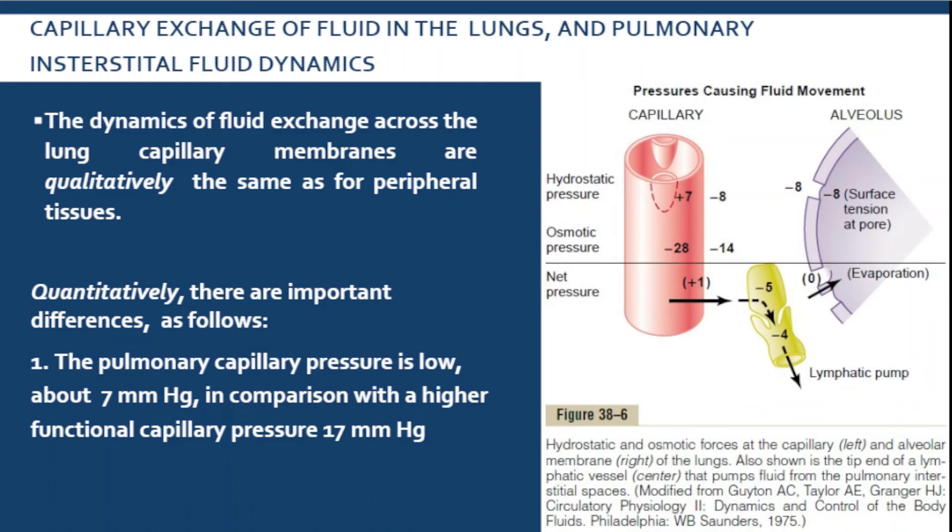The dynamics of fluid exchange across the lung capillaries are qualitatively the same as for peripheral tissues, but quantitatively different. The pulmonary capillary pressure is low at 7 mmHg compared to capillaries found all over the body which have a pressure of 17 mmHg. Another difference is that the interstitial fluid pressure in the lungs is more negative — negative 8 mmHg — compared to other parts of the body.